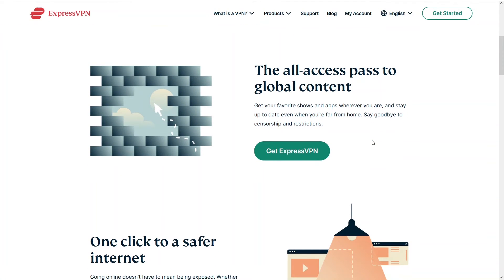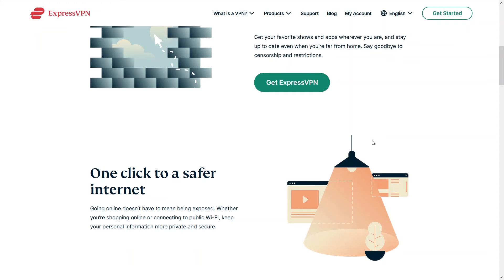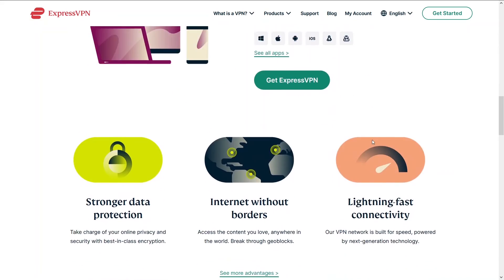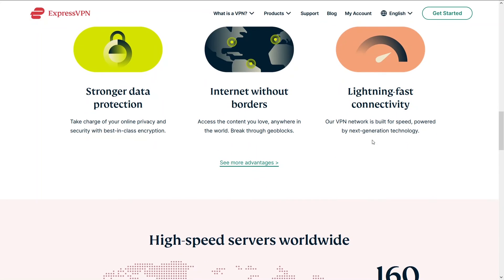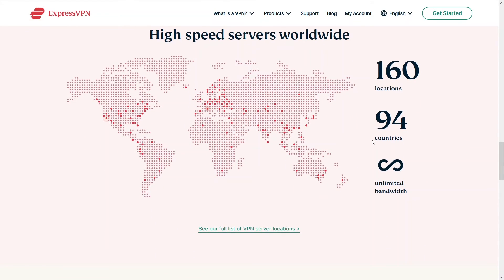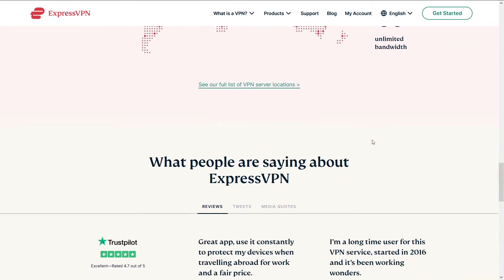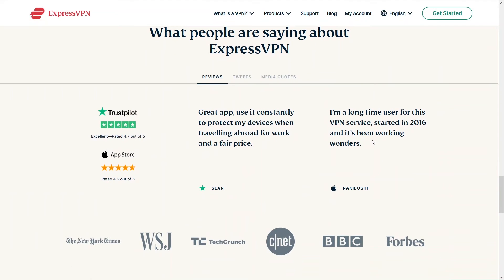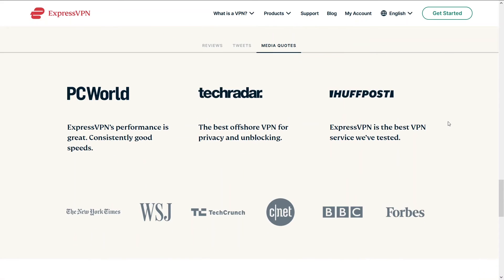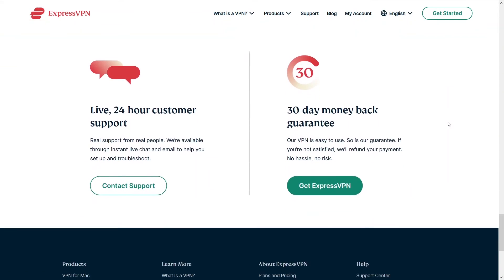Third on our list is ExpressVPN. ExpressVPN has been around for quite some time. It has a stable connection with some insane speeds, and you'll be able to do whatever you want including unlimited browsing. Express is a great VPN and falls just a little short of NordVPN and HMA because those two are a smidge easier to use. Nonetheless, ExpressVPN is an amazing VPN with incredible speeds. You can access ExpressVPN and a potential discount below in the description.